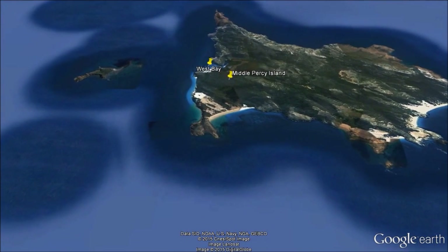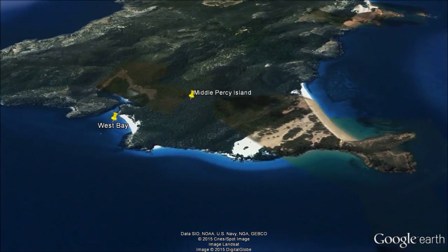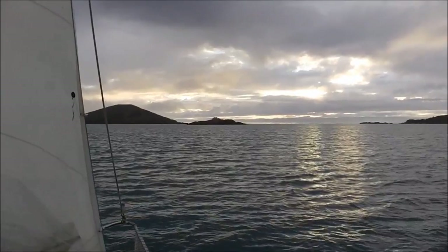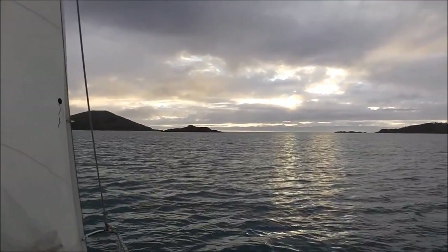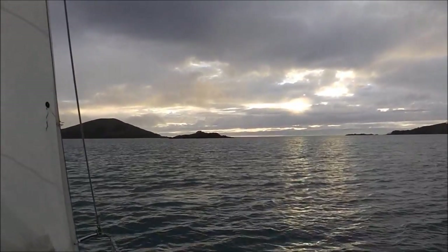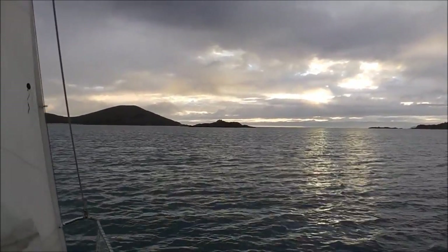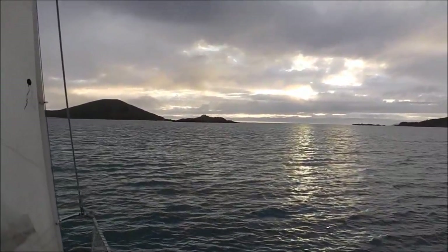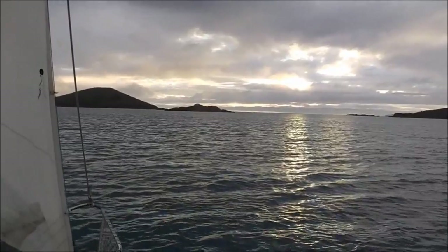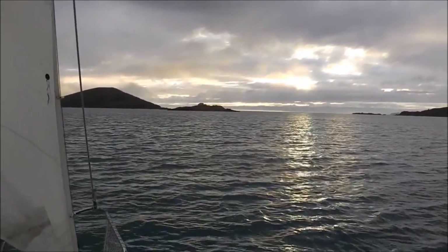The channel going out of Island Head Creek — you have to go fairly close to this rock. There's a sandbank in the middle and you can go either side; I always choose this way. It looks fairly good out there today and I may even get a little bit of sun. I'm doing about three and a half knots at the moment — I hope when I get out there there'll be a bit more wind and I can bump up to four. With only about ten knots it might be a long day and I may arrive at the Percys in the dark.